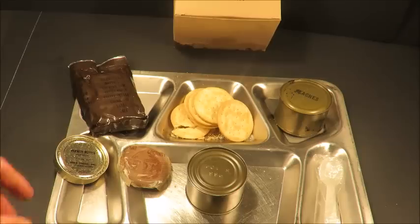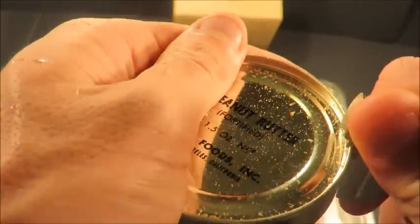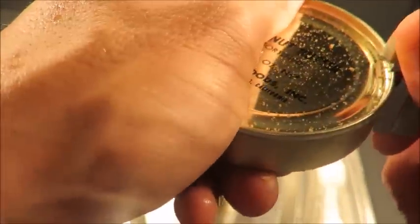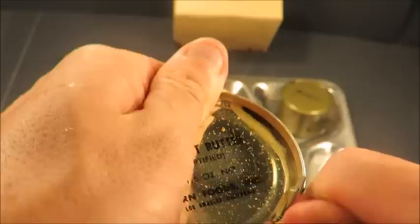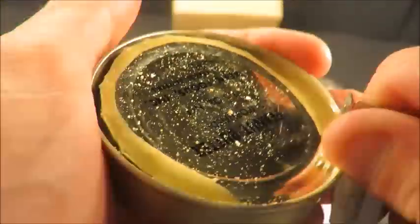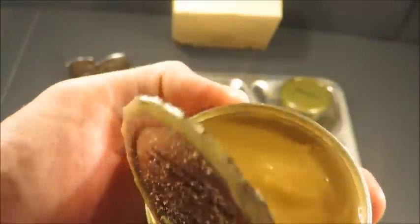I want to go for that peanut butter first — I'm hungry, and there's a good chance it's still good. I've had peanut butter 10 years older than this, so we'll see.